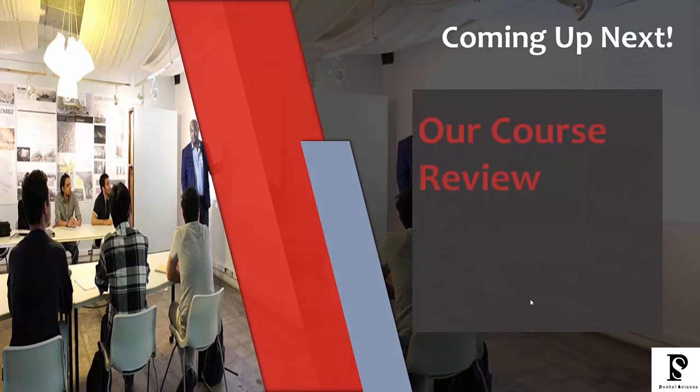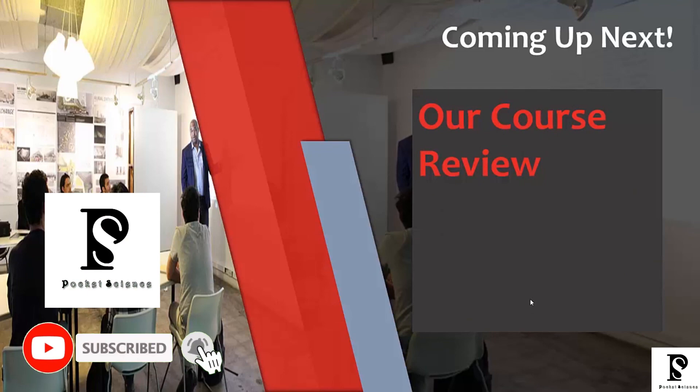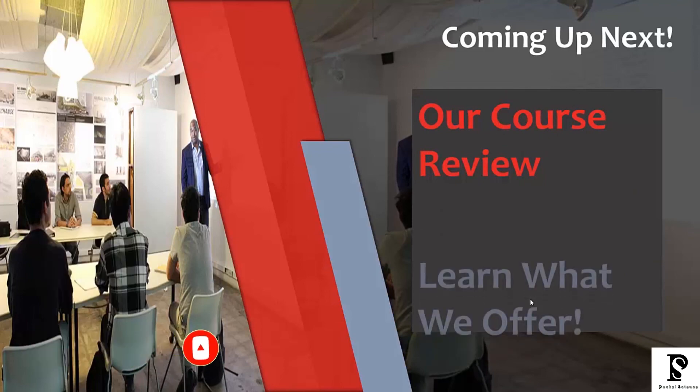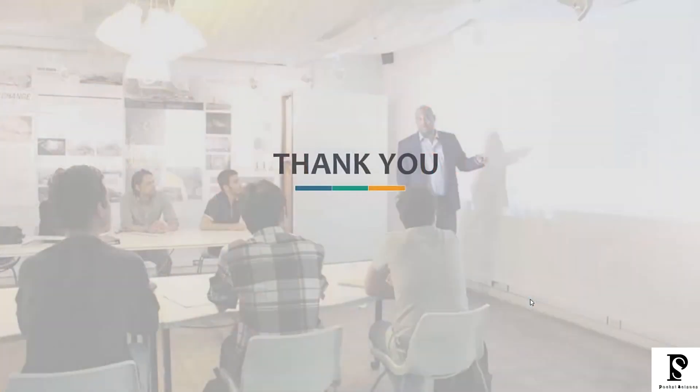Coming up next, I'm going to be going over a course review where I'll give you some general information about what you can expect in this course. You're going to learn exactly what we have to offer and why this is the best course for you. Thank you very much, and I'm going to enjoy being your teacher for the IELTS exam.